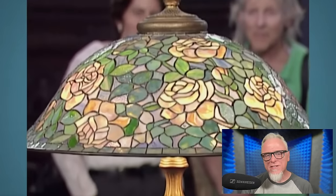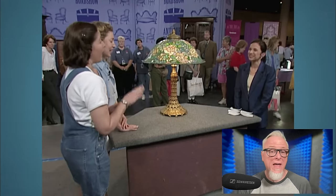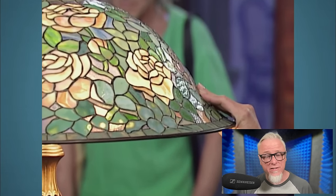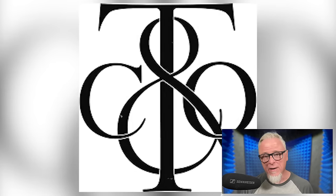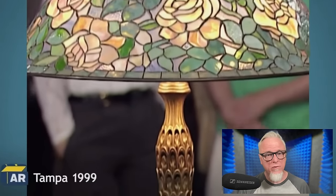We kick off this series with this lovely Tiffany lamp. The guest's mother purchased it after seeing an ad in a local newspaper. She bought it for $125. Made by Tiffany & Company, a company renowned for its luxury jewelry, silverware, crystal, and other high-end accessories, this lamp surely matches the Tiffany standard.